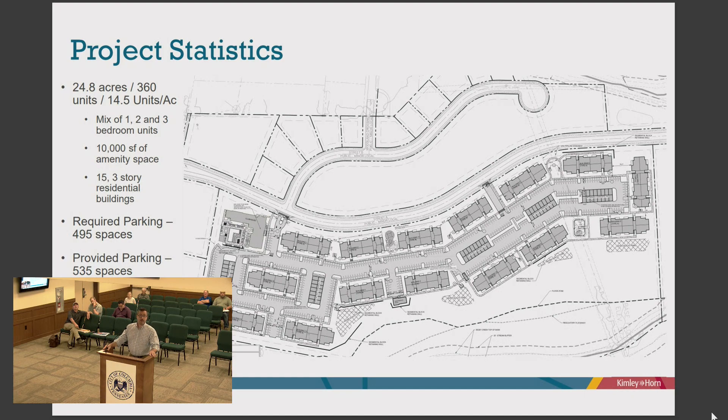The amenities include a 10,000 square foot clubhouse with a large fitness component, office and leasing space, and a large club room with kitchen, living room, fireplaces, and indoor gaming. Outside there's a large pool deck with a spa or hot tub, outdoor gaming lawns for cornhole or bocce ball, an outdoor fitness space, an outdoor fire pit and dining area with grills, a dog park, a playground, and seating areas with picnic tables and benches throughout the project.